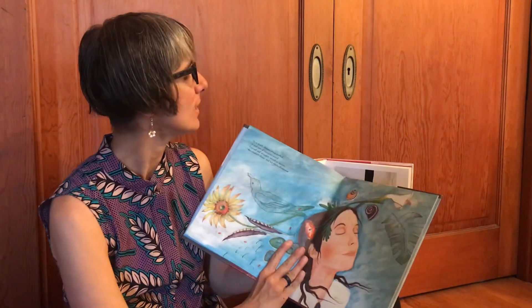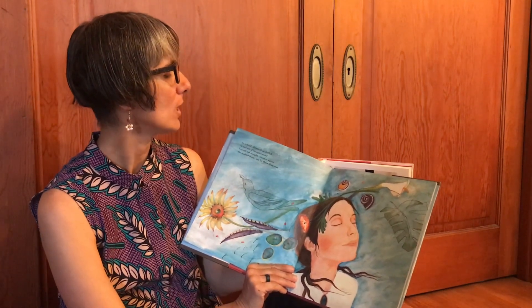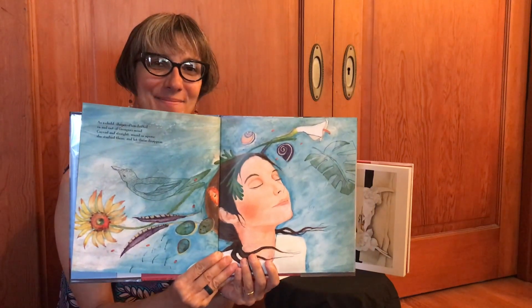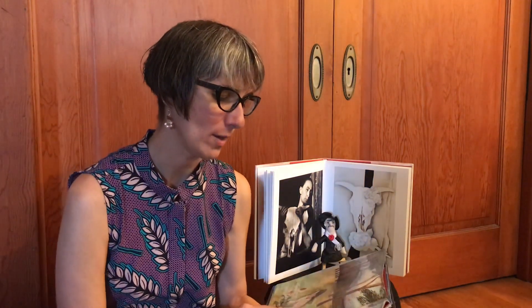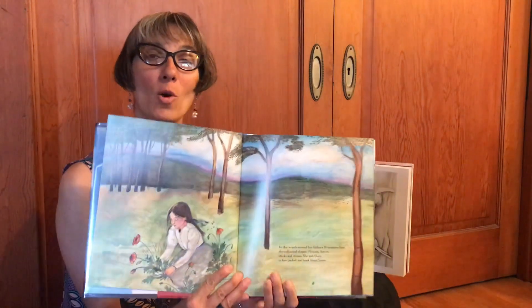As a child, shapes often drifted in and out of Georgia's mind — curved and straight, round or square. She studied them and let them disappear. In the woods around her father's Wisconsin farm, she collected shapes: flowers, leaves, sticks and stones. She put them in her pocket and took them home.